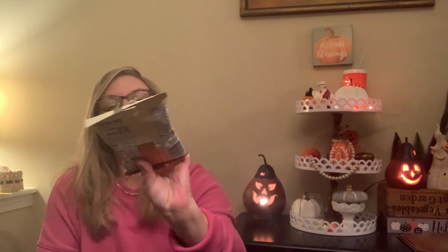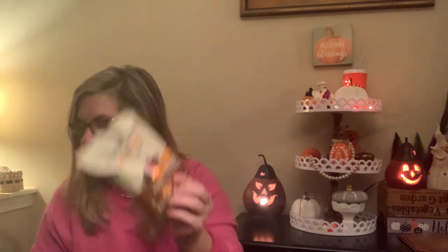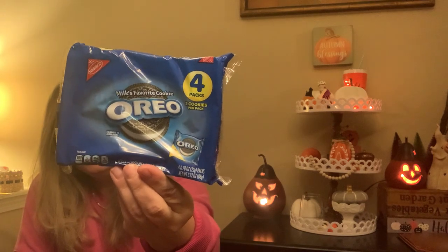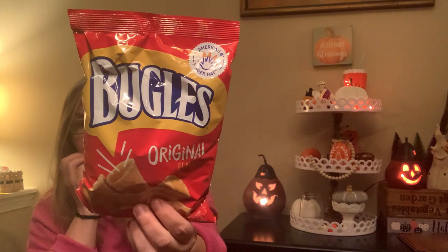This pack of Imperial Nuts Protein Blend — a little healthier. Some Oreos — a four-pack of individually wrapped packs, each with two cookies, so four of those. Great to throw in a gift basket, also great for a lunch box. Some Bugles — a good-sized bag, about 3.7 ounces, so almost four ounces. Just traditional Bugles.